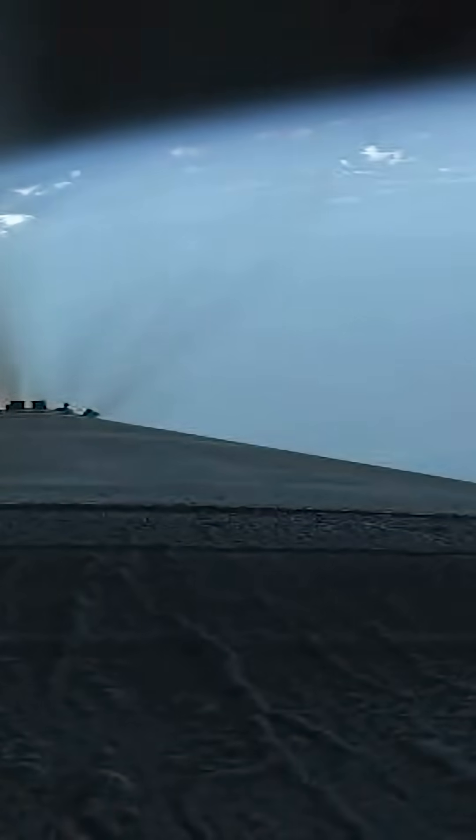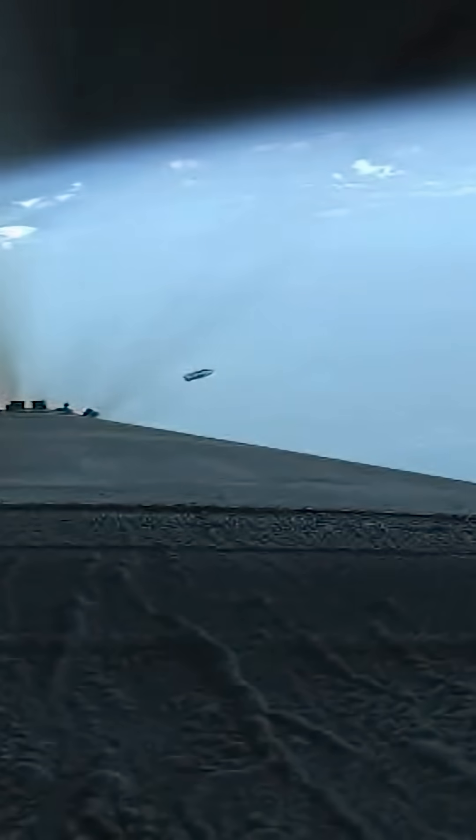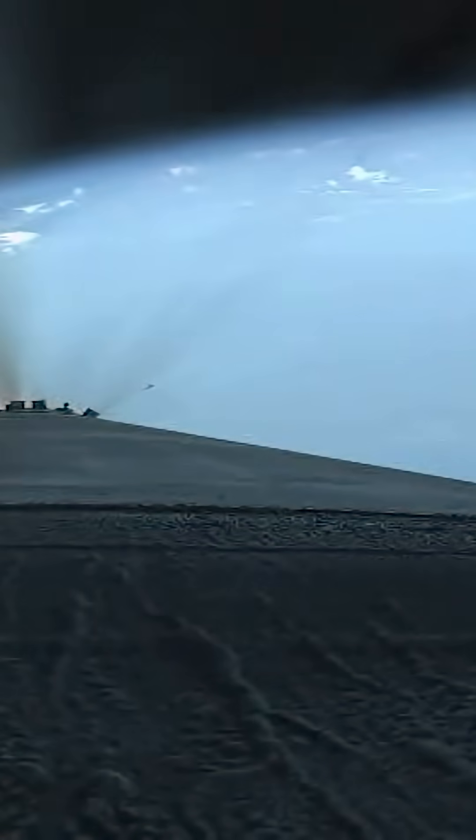Approaching 7,000 miles an hour, 120 miles downrange. Payload fairing jettisoned, and good indication of CFR deck jettisoned. Engine continues to burn nominally.